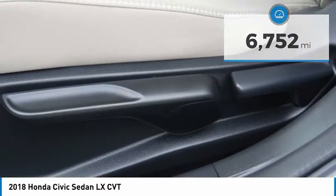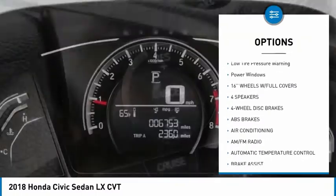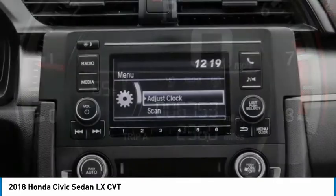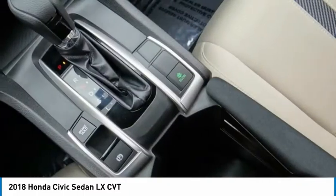Here are some of this vehicle's great options: electronic stability control, brake assist, traction control, remote keyless entry, speed control, four-wheel disc brakes, rear window defroster, security system, low tire pressure warning, power windows. If you like it online, you'll love it in your driveway. Take it for a spin today.